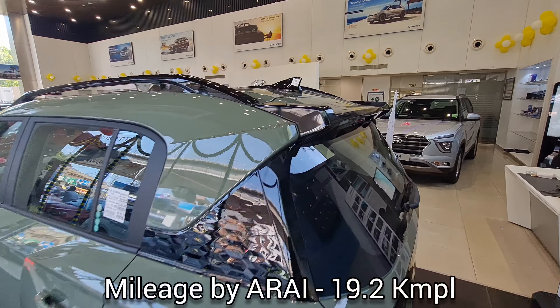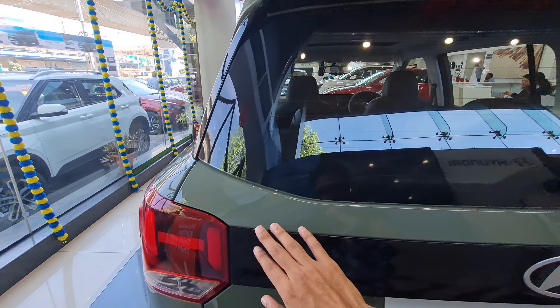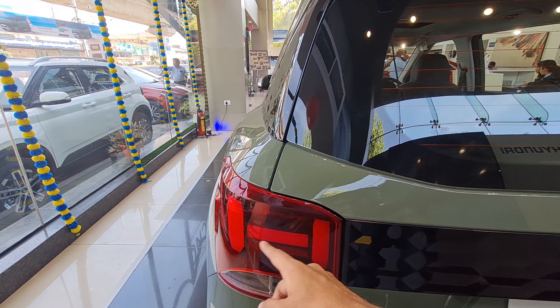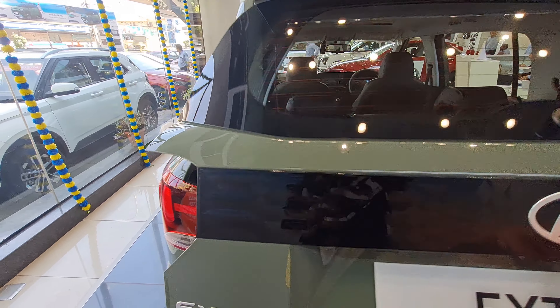Coming to the rear, you get a rear wiper and good finishing on the boot lid. You have H-shaped LED tail lights with 'Exter' written on the rear, and a rear camera as well.